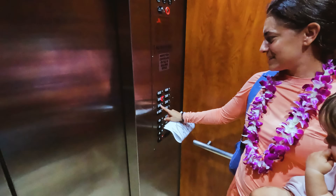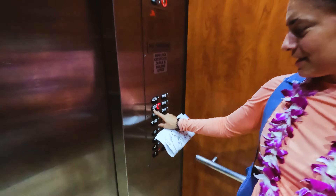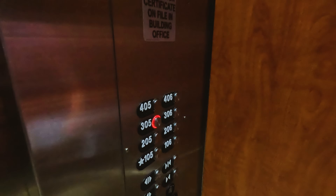Any questions? This is crazy that it's not like floor three — it is! Here's the elevator to your room, number 305.